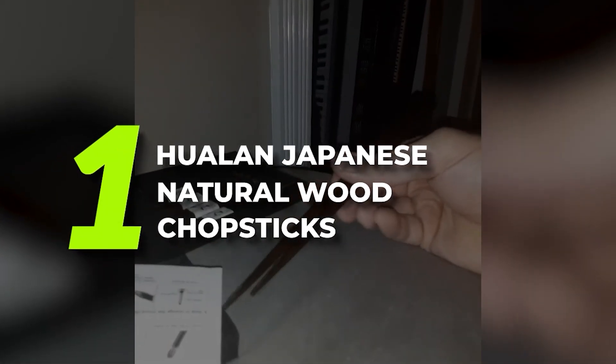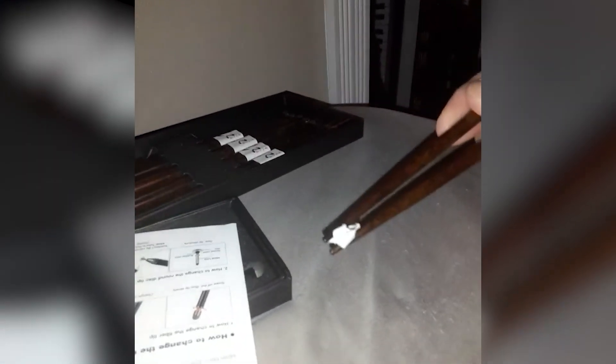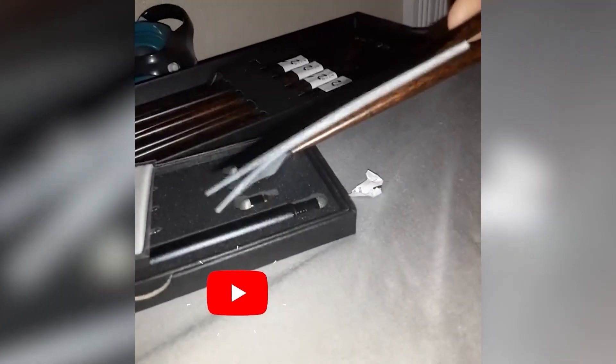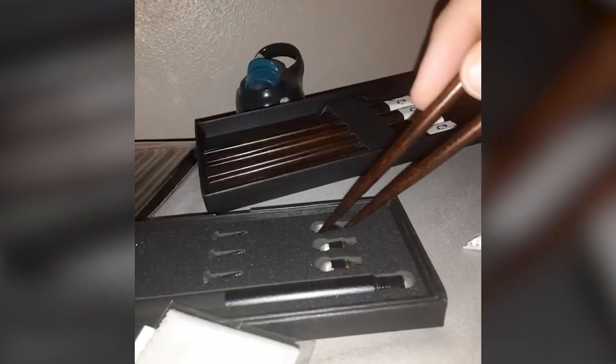Number 1: Hualon Japanese Natural Wood Chopsticks. The Hualon Natural Wood Chopstick set comes with 5 pairs of Japanese-style chopsticks, each made from different types of wood: rosewood, ebony wood, boxwood, chestnut wood, and cherry wood. Crafted from natural wood and varnished with eco-friendly, food-grade lacquer, these delicately tapered chopsticks are beautiful additions to any dinner table setting. Just shy of 9 inches long with a textured surface, our tester found they provided plenty of control for maneuvering sushi rolls, and the pointed tips were useful for slipping underneath foods to pick them up from a plate. The delicate tips might be a little challenging for less experienced users, but overall they performed well across a variety of foods, from noodles to salad.